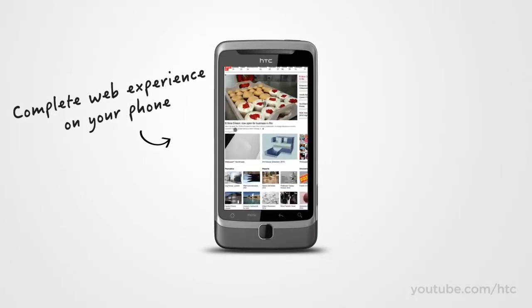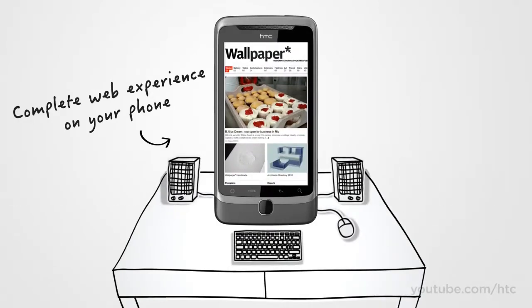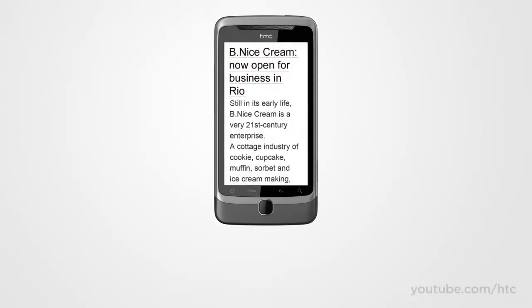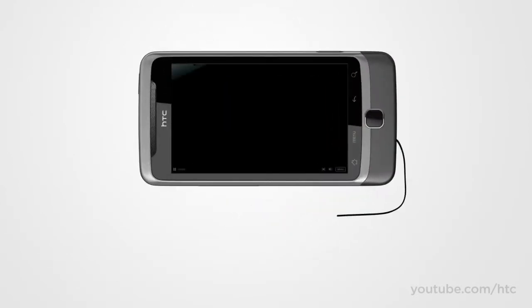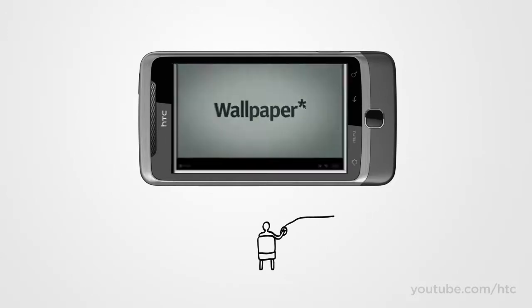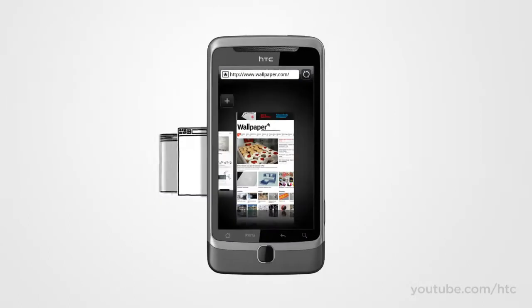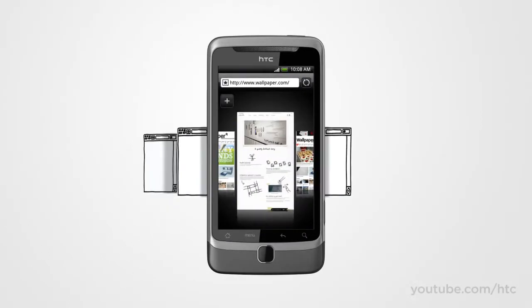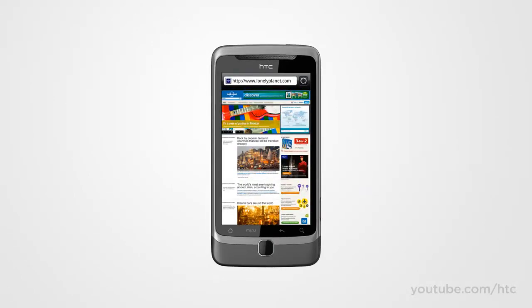The screen on the HTC Desire Z is great for browsing the web, but great web surfing isn't just about a great display. What fun is the web when flash games and videos are out of bounds? On the HTC Desire Z, you get a complete internet experience with Adobe Flash. Waiting for pages to load is a drag too, so why not open pages in separate windows and simply jump between them with a pinch and a tap?